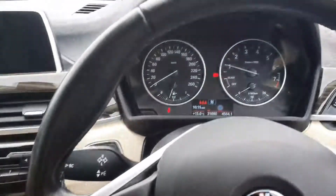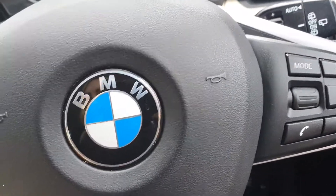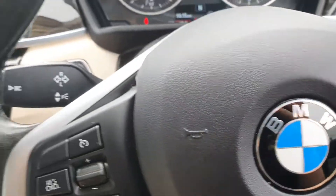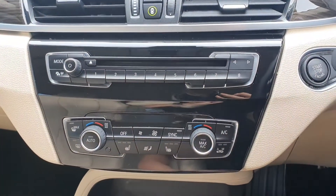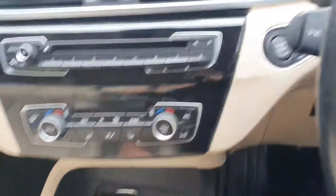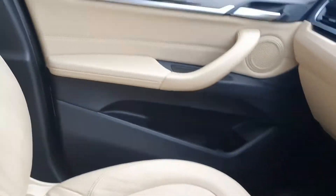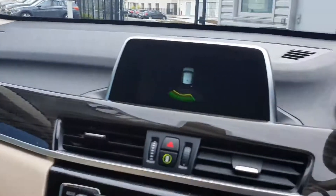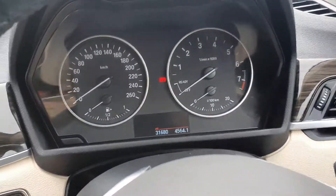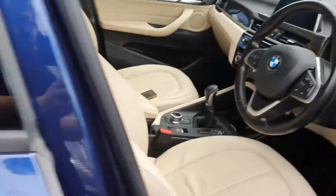Multi-functional leather steering wheel with cruise control on the left and your media controls on the right. Your favourites and your climate control with front heated seats. Your manual shifter with your sport and eco pro modes.